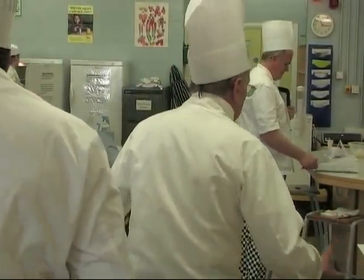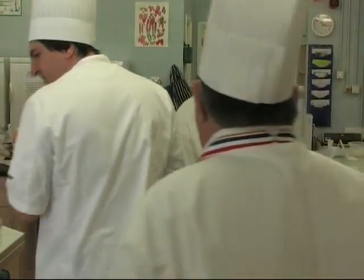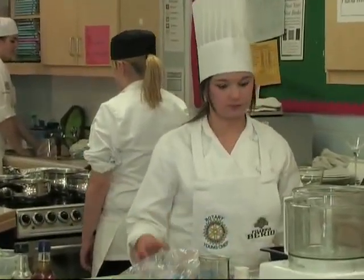The judges enter and the cooking begins. The contestants have exactly two hours to prepare and cook their three courses.